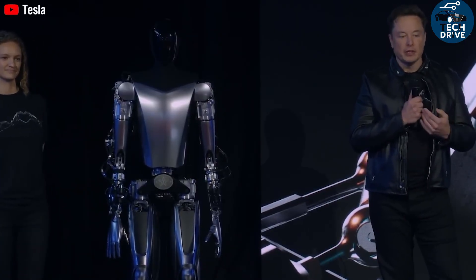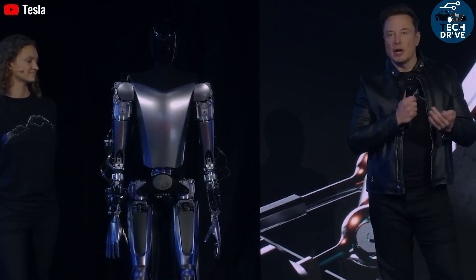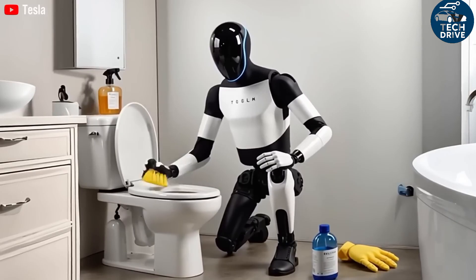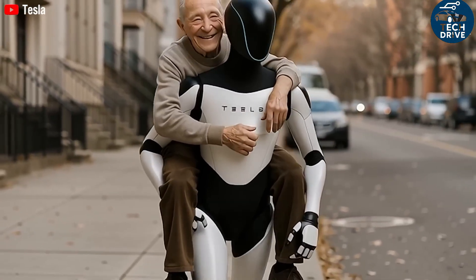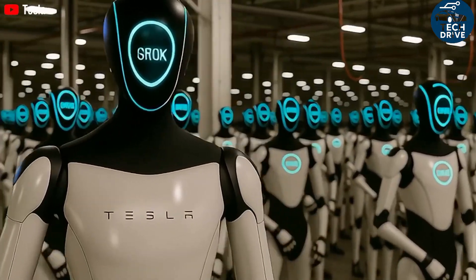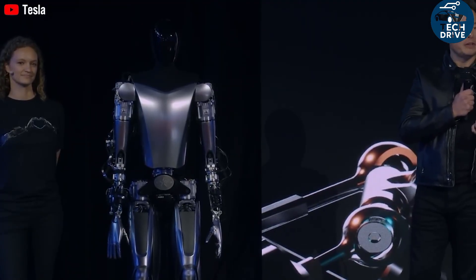Let's talk about the competition. SoftBank's Pepper robot has been around for years, offered under a 36-month contract costing about 55,000 yen per month, used mostly in reception or retail roles — not household chores. Then there's Engineered Arts' Ameca, the ultra-realistic robot from viral videos, with a rental model customized for events, exhibitions, or education — flexible but expensive, and not built for everyday home use.